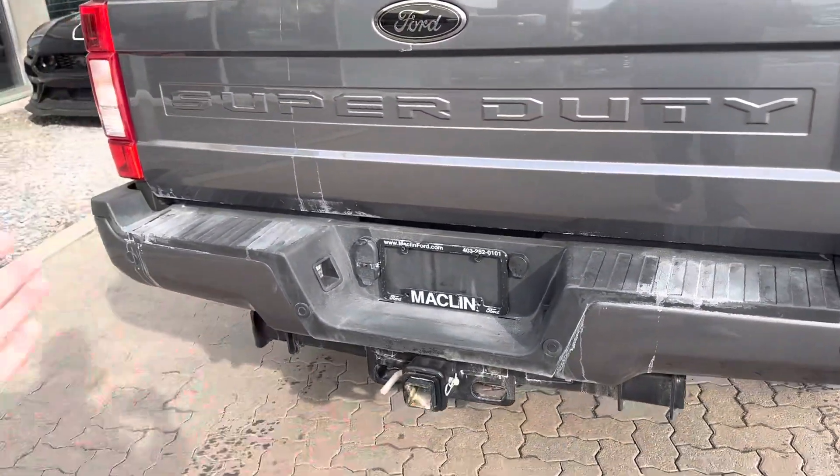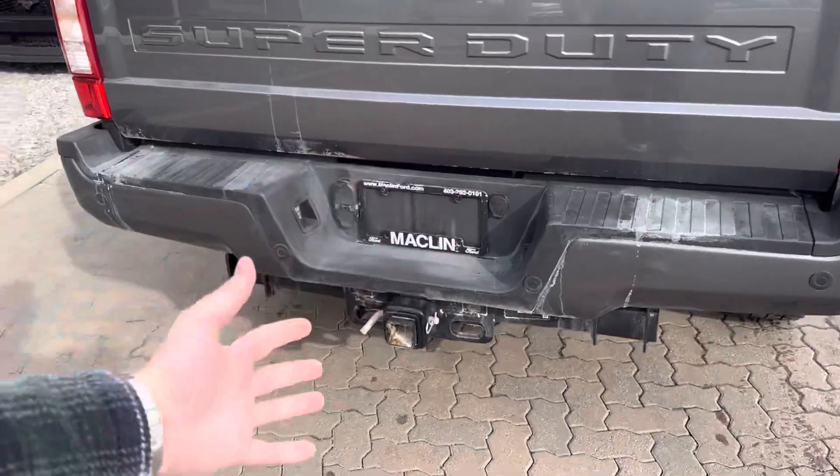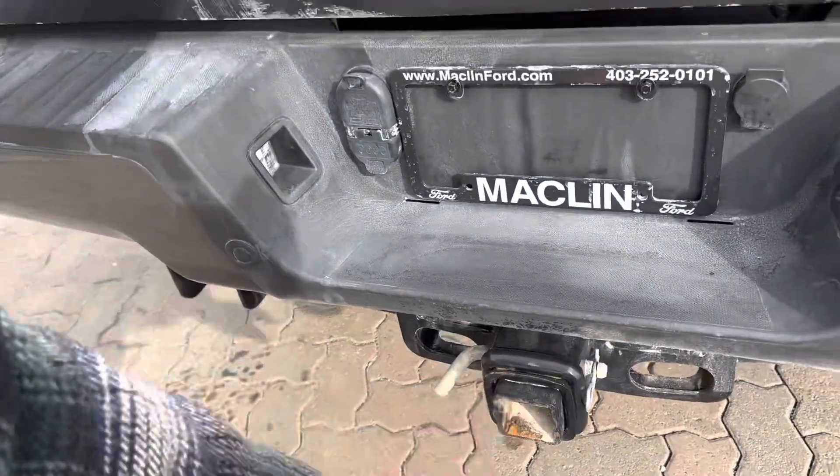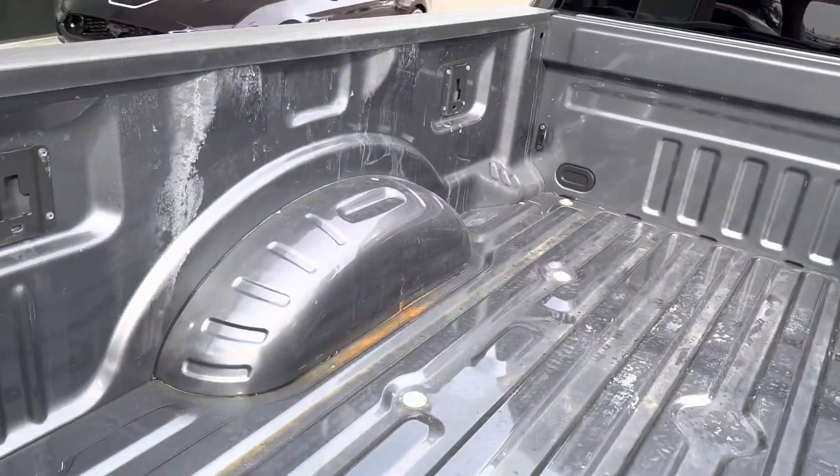You're going to have all of the safety stuff you need for backing up — you have your rear sensors. You even have your hitch hookup here, seven and four pin just above, so you can hook up your trailers as such.